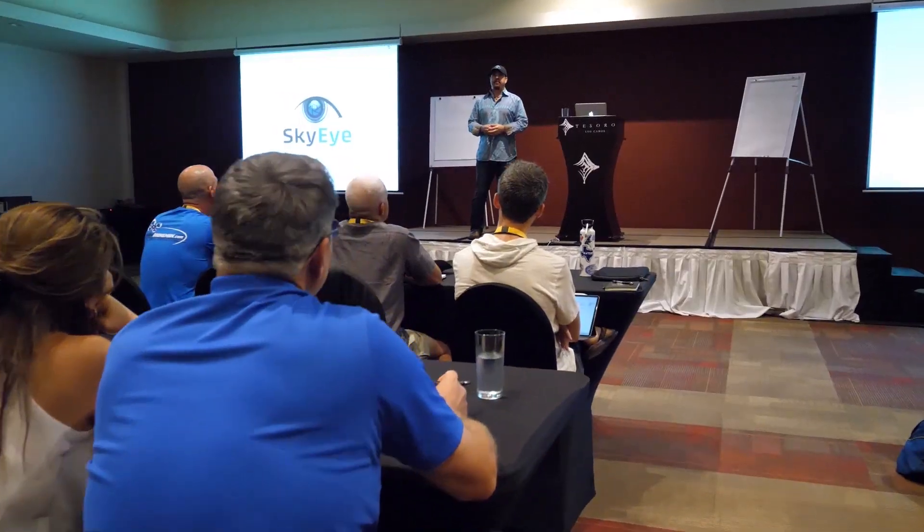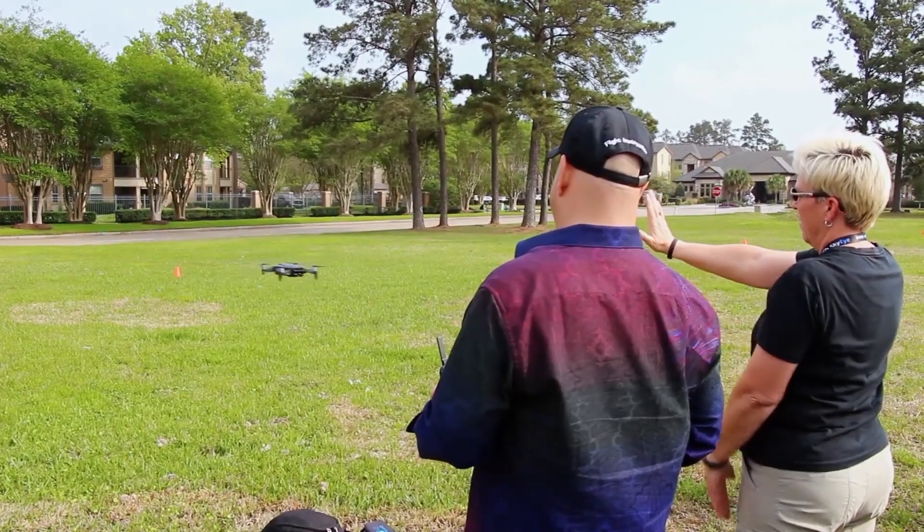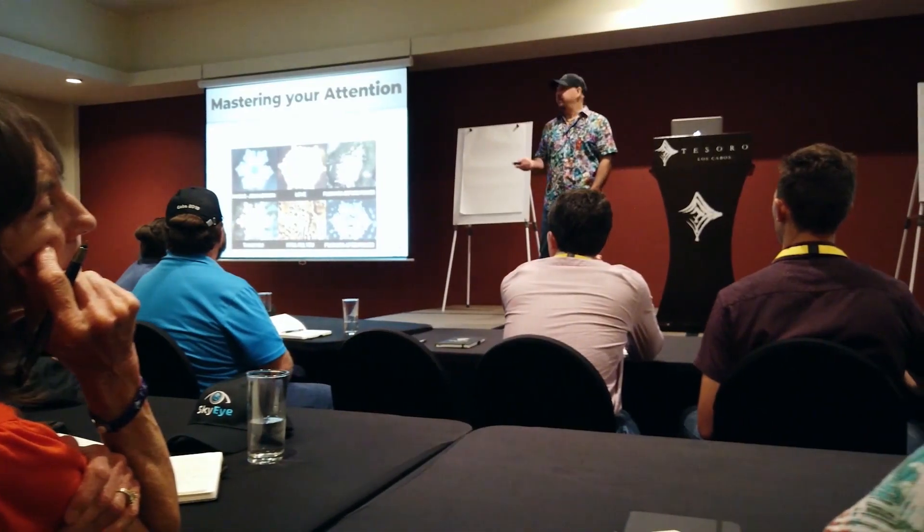Hey there, I'm Damon, also known as the Drone Boss, and I've helped over 30,000 drone pilots get their FAA Part 107. I know exactly how to help you turn your drone into dollars, as I've been making money with drones for over 30 years. So let's dive in.